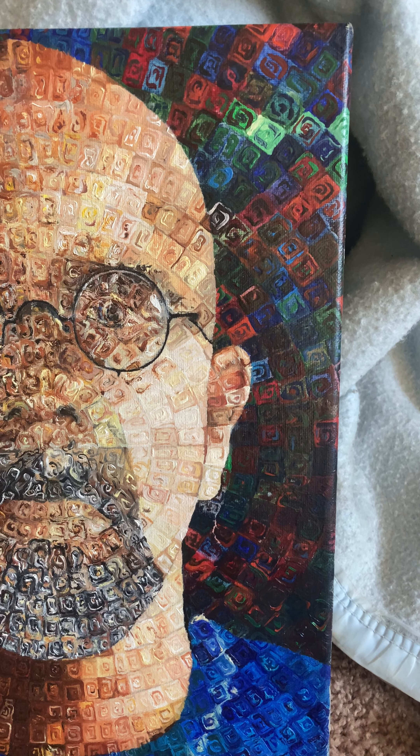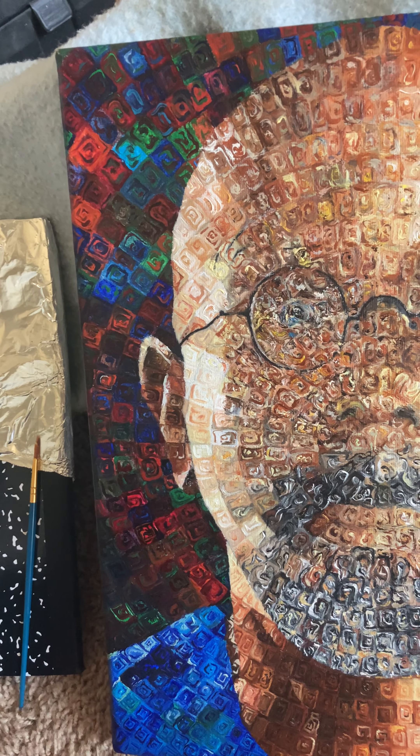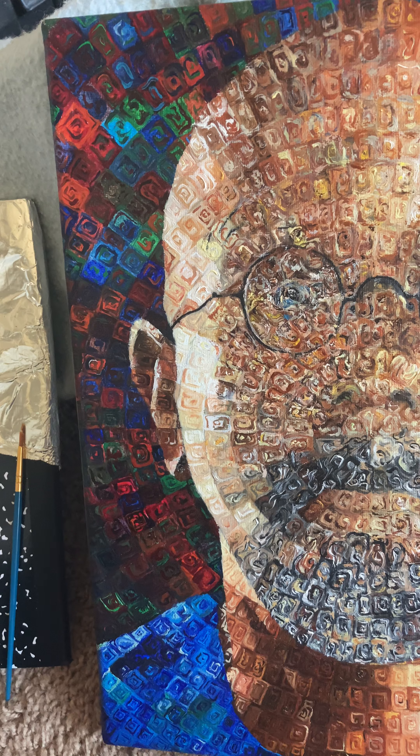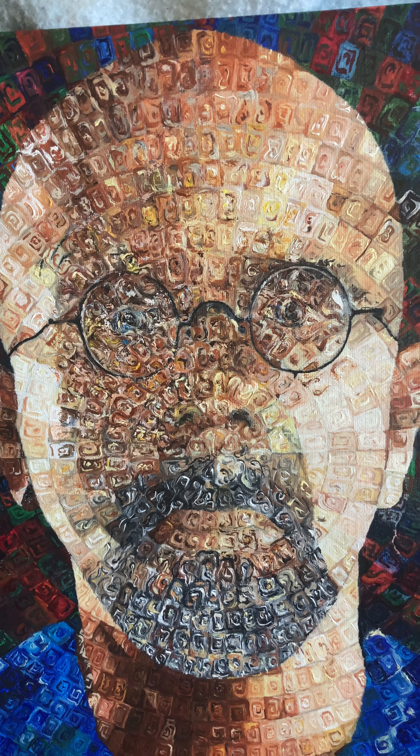Growing up, going to the museum — when I grew up and I was going to the museum, my favorite thing was looking at textures and brushstrokes and things, because I could imagine how the painting was made.